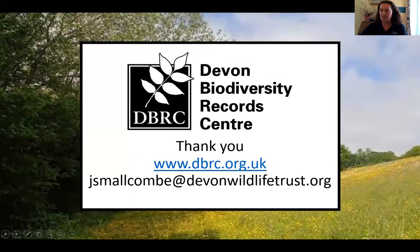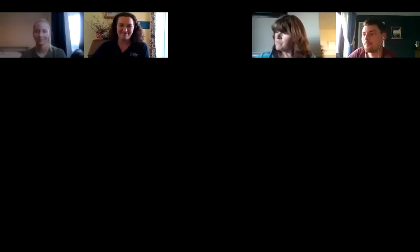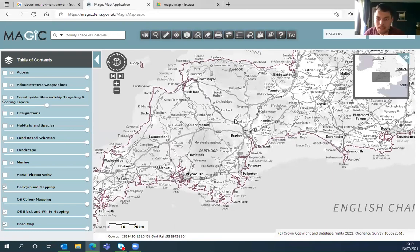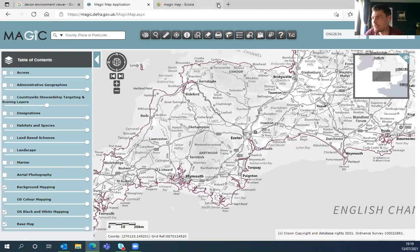Thank you very much — I'm going to hand over to Tom. Thanks Jess, very useful stuff. If anyone has any questions for Jess, please put them in the chat and we'll look at them at the end. I'm going to go over the two mapping systems I mentioned at the start: Magic Map, which I'll start on, and the Devon Environment Viewer. So this is Magic Map here — what this stands for is Multi-Agency Geographic Information for the Countryside.